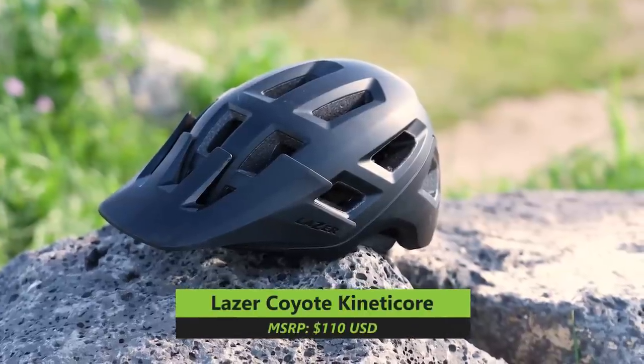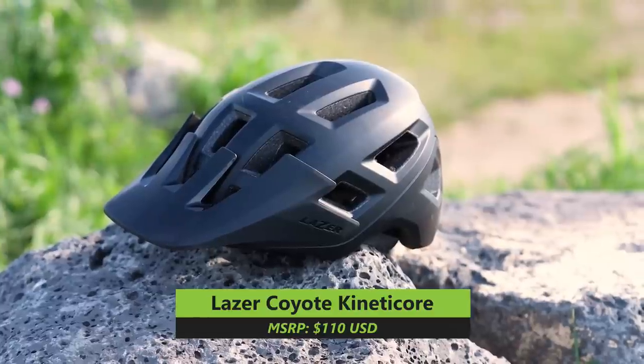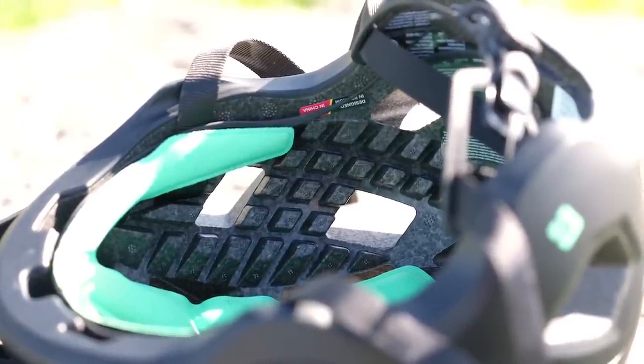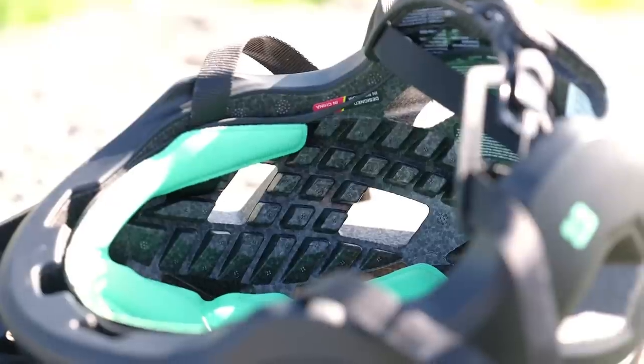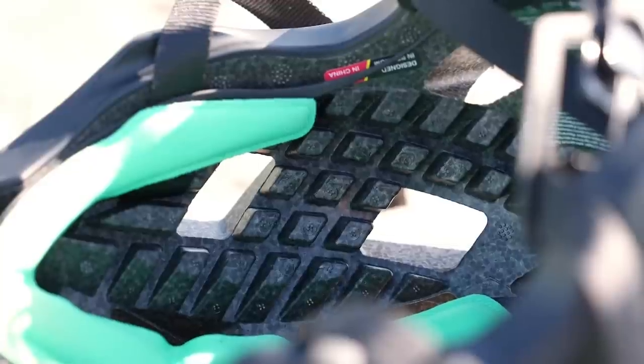Following in the footsteps of their premium Jackal Kinetic Core helmet, Lazer has just launched the Coyote Kinetic Core. The Coyote retails for nearly half the price, but shares many of the same safety and technical features aimed at trail or enduro riding. It features Lazer's advanced Kinetic Core technology — an integrated rotational impact protection system that uses strategically placed blocks and channels in the EPS foam that act as crumple zones during an impact. Kinetic Core allows Lazer to integrate rotational impact management into the helmet's shell, reducing weight over systems like MIPS, while still achieving a five-star Virginia Tech helmet safety rating.